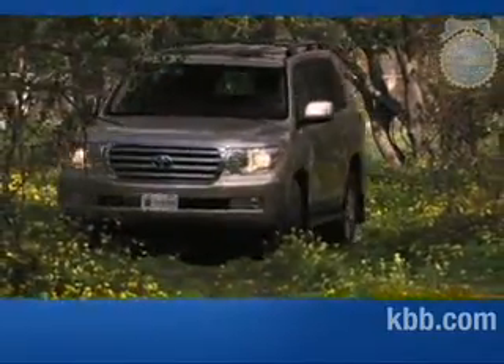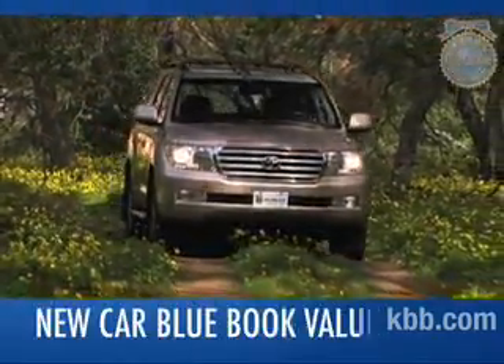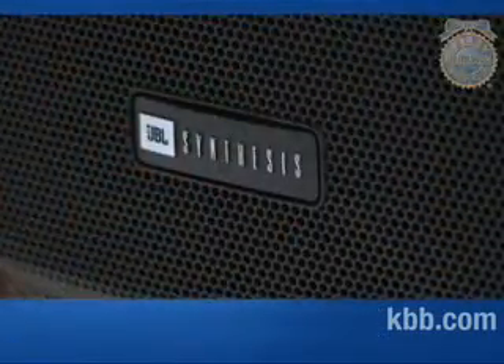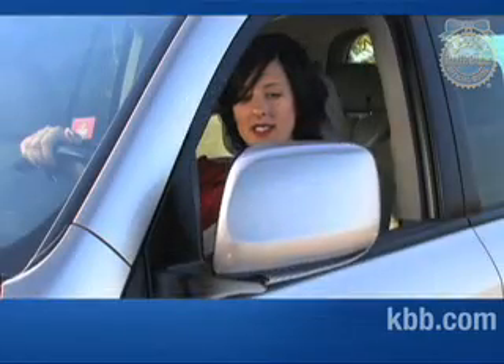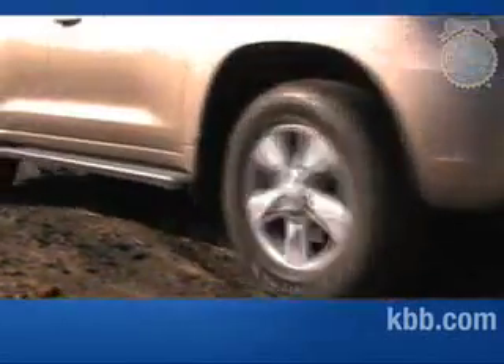To find out what consumers are actually paying for the Toyota Land Cruiser right now, check the New Car Blue Book Value page. The Land Cruiser is expected to hold its value reasonably well over time, with residual numbers that slightly outpace the Cadillac Escalade and Land Rover Range Rover, but trail resale values for the Mercedes-Benz GL550 by a sizable margin. That's our comprehensive Kelley Blue Book review of the Toyota Land Cruiser.